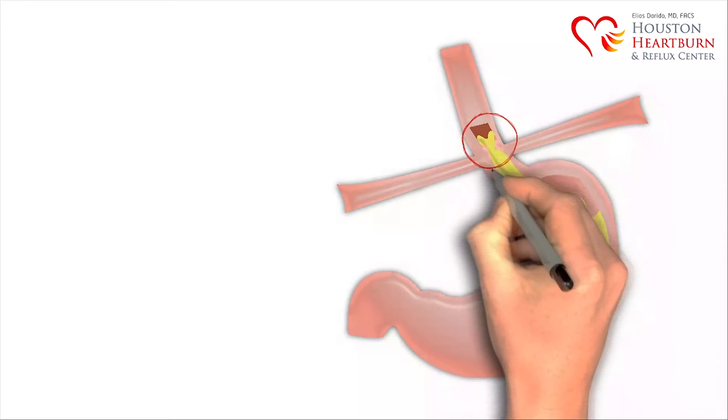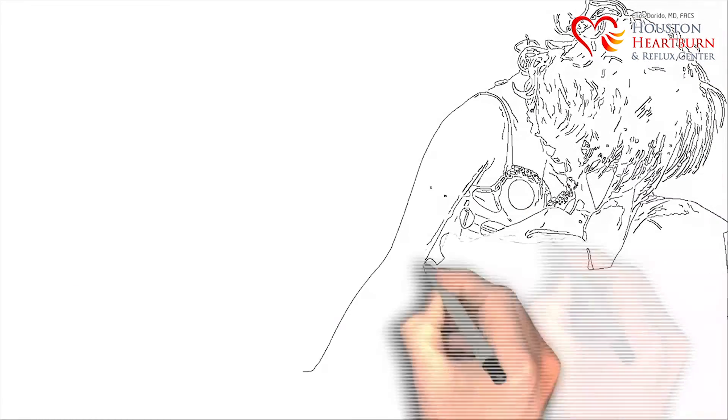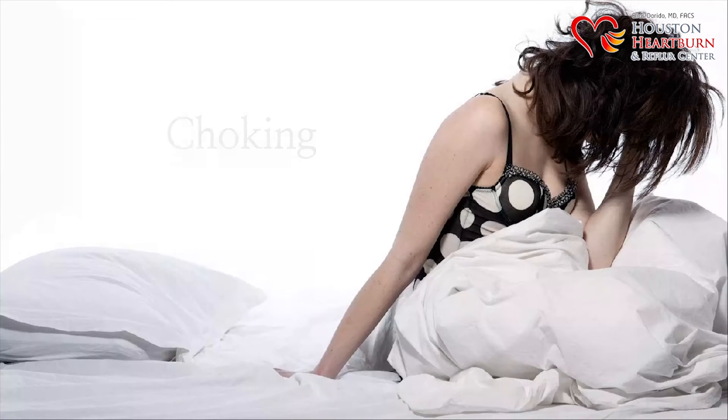Some patients experience food escaping into the esophagus, causing food regurgitation after a meal, when bending over, or most commonly at night. This is often why patients with acid reflux disease wake up in the middle of the night choking, coughing, and gasping for air.